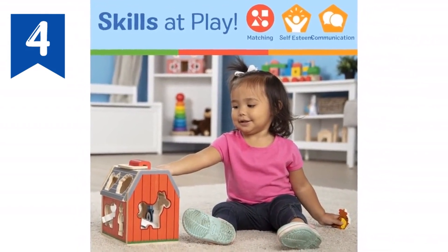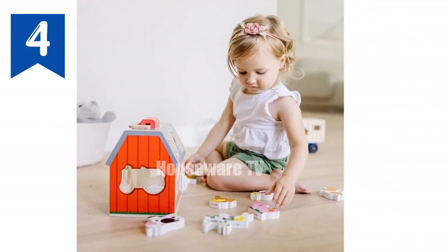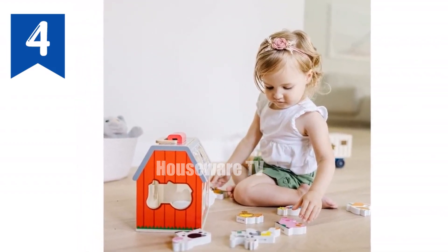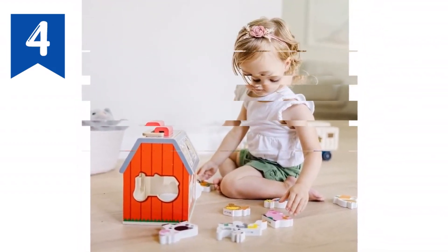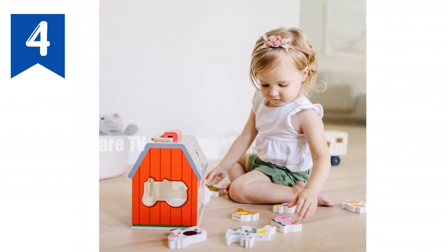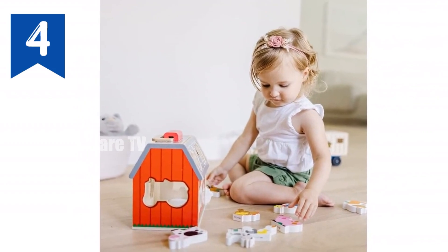The farm play pieces include a horse, pig, goat, sheep, chicken, dog, cow, tractor, and farmer. Extra thick pieces for easy grasping, a flip-up roof for quick access, portable design with a convenient handle. Promotes fine motor skills, shape recognition, and imaginative play.